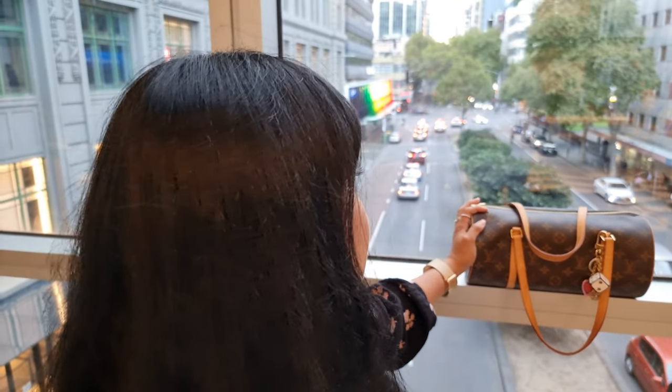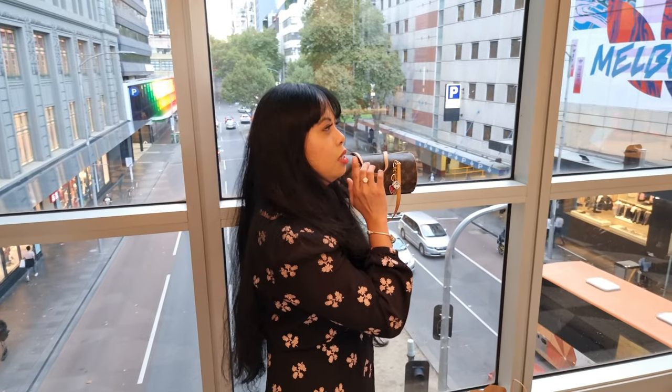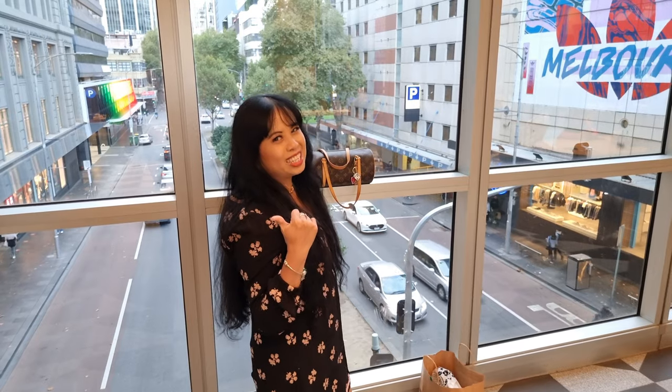Hi guys, so I thought I would do the what's in my bag at a different location. Here we are on top of Lonsdale Street. We are here at Melbourne Emporium, between Emporium and Melbourne Central.